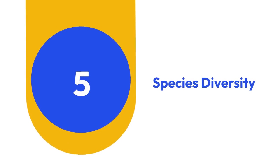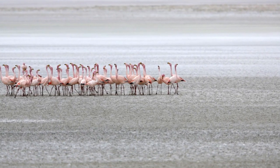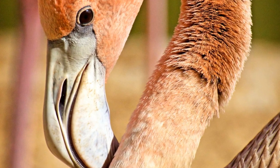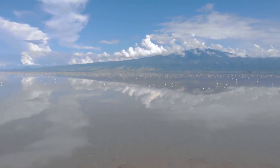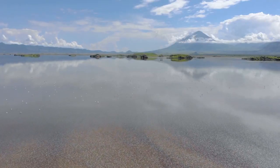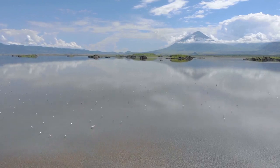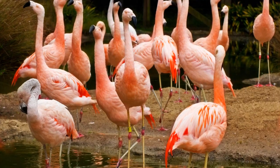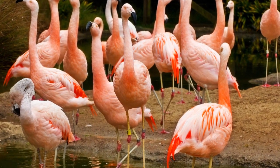5. Species Diversity. Flamingos aren't a monolithic species. There are actually six distinct species, each with its own characteristics and habitats. From the lesser flamingos of Africa and southern Asia to the towering greater flamingos found in Africa, Asia, and Europe, these birds exhibit remarkable diversity in size, coloration, and behavior.